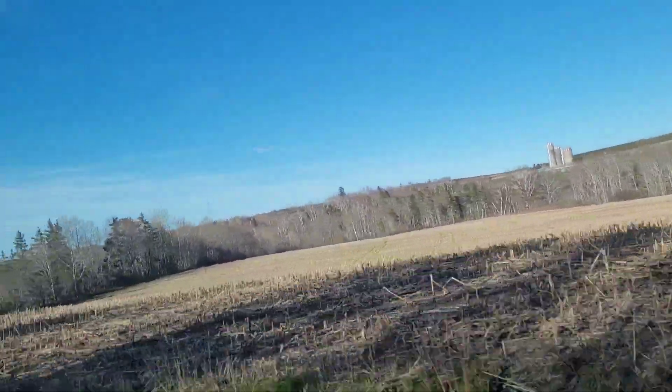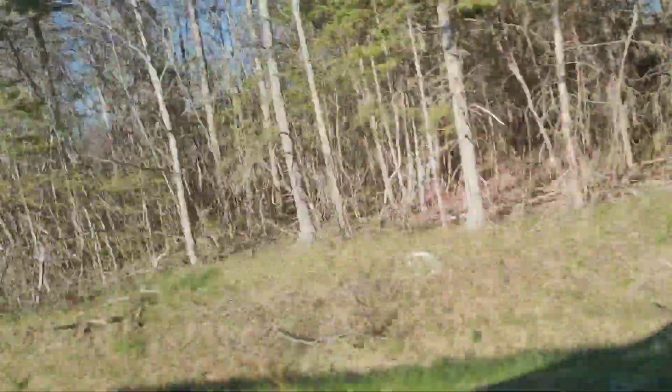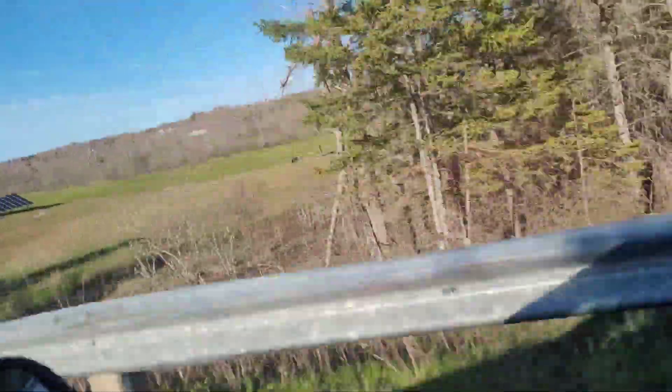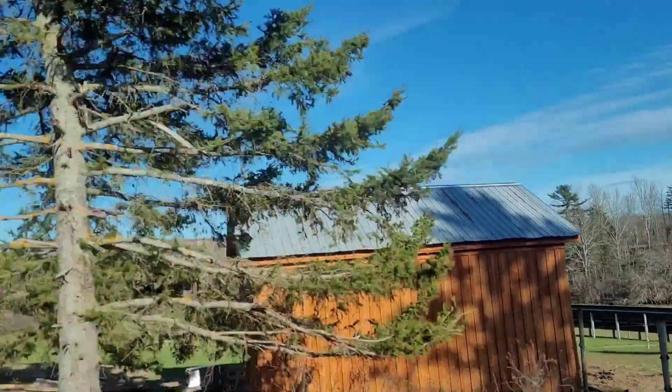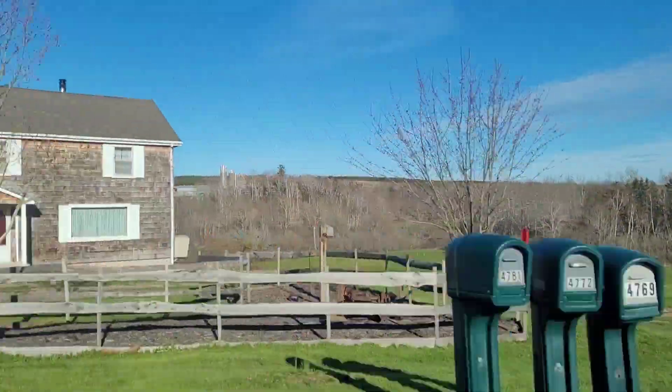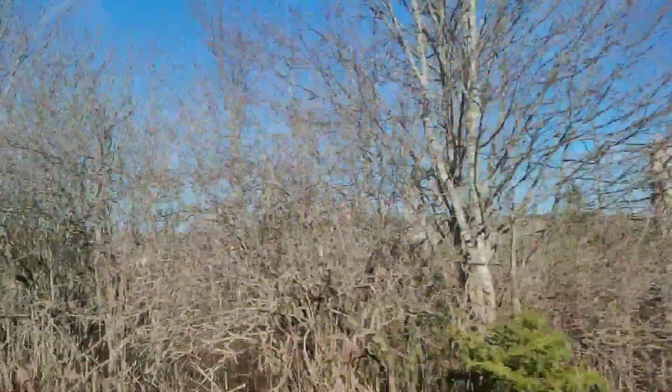And in the summer, this field has corn here. I want to show you this house coming up on the right after the bridge. They have, in the last year, gotten cows, horses, and solar panels, and have really done a lot of work.